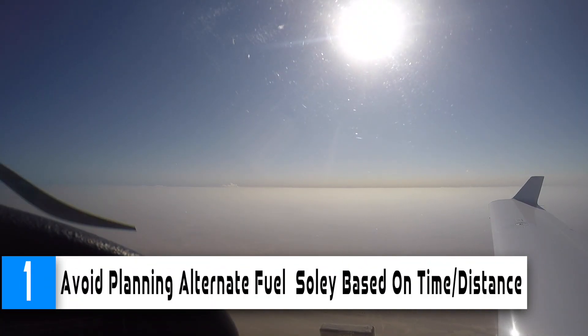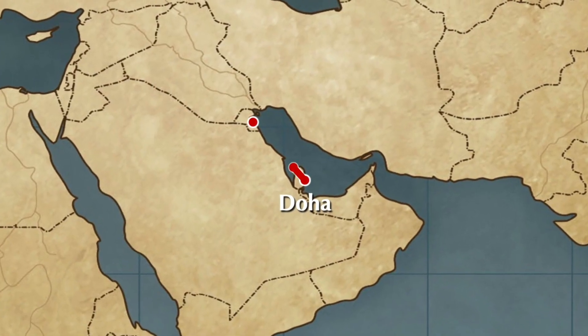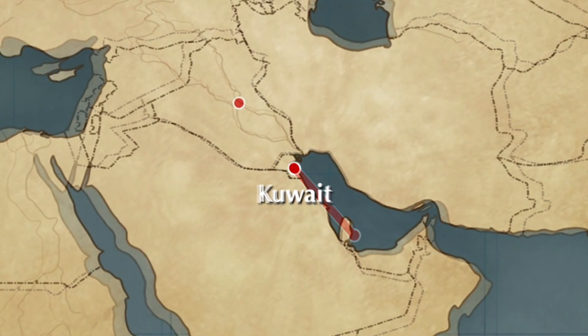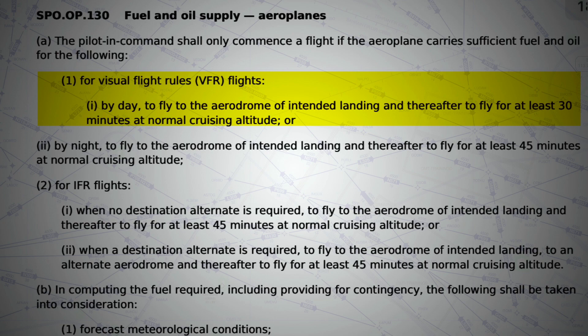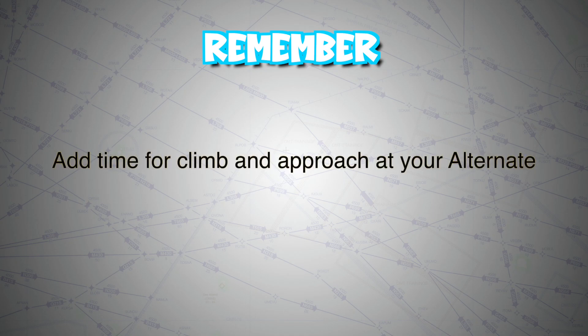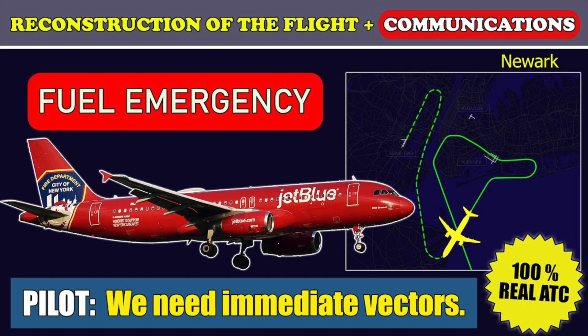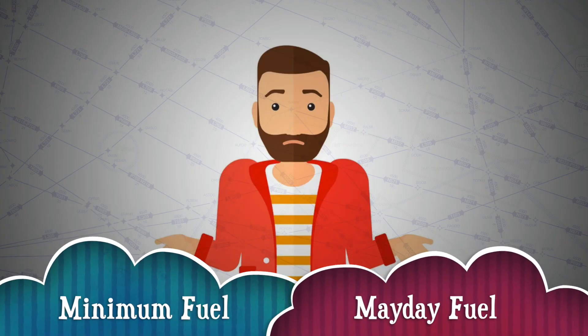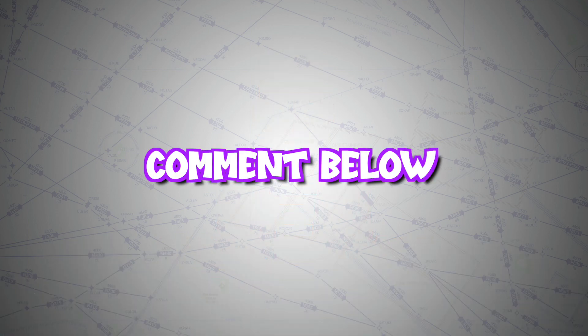Number 1: Avoid planning alternate fuel by simply using en route time and distance. You need enough fuel to go from your departure airport to destination and then to your alternate, and thereafter for 30 minutes or 45 minutes at normal cruising, depending on your local regulations. Remember that you should add time for your climb as well as an approach at your alternate. If you don't, you could find yourself in a very uncomfortable situation and having to declare a fuel emergency. Do you know the difference between minimum fuel and Mayday fuel? Please leave your answer in the comment section below.